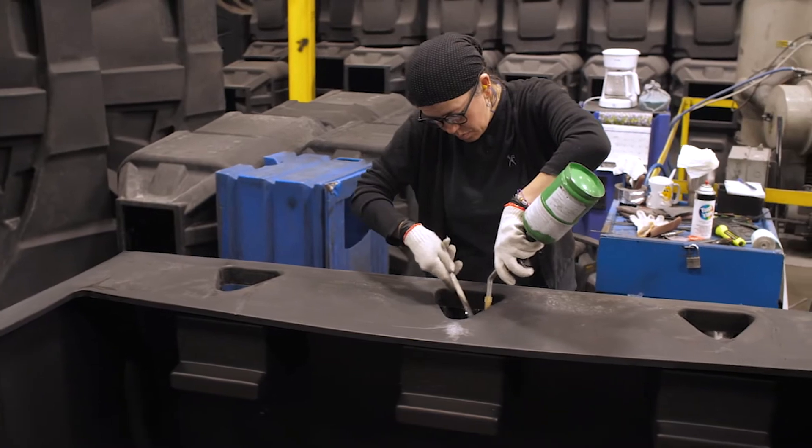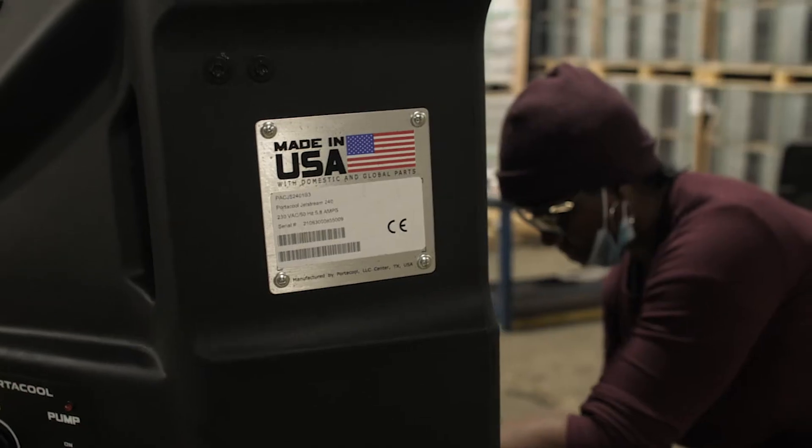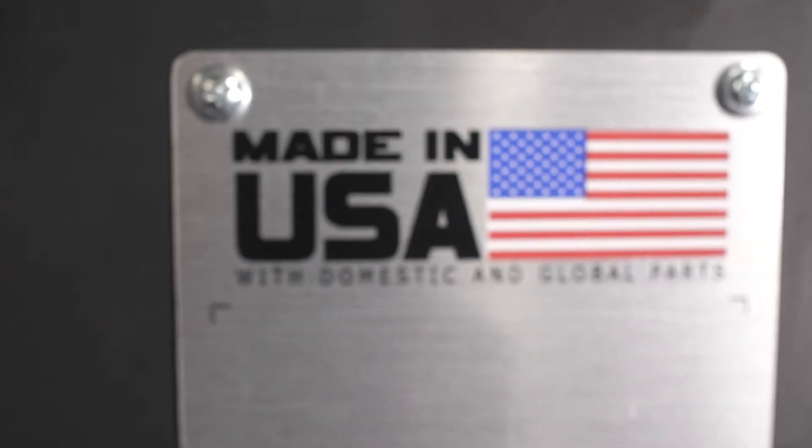PortaCool started the portable evaporative cooling category back in the early 90s. We started a company right here in Center, Texas in 1990, and we continue to call Center, Texas home. We're very proud to use the Made in America label on our products.